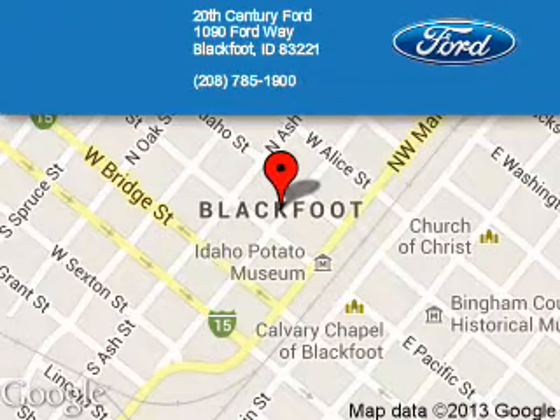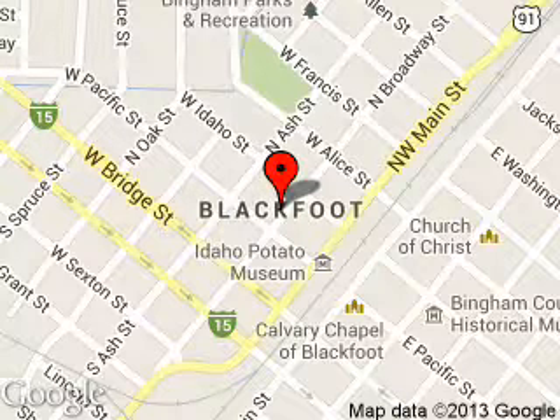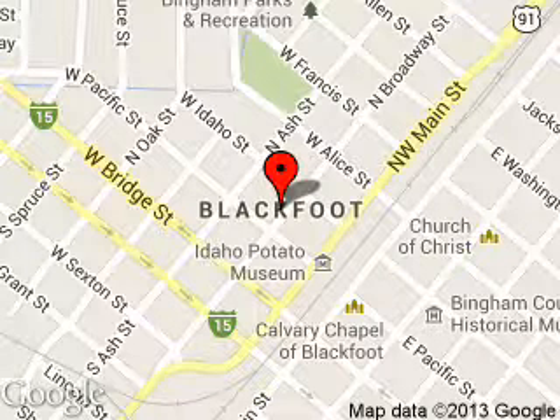20th Century Ford is dedicated to doing everything possible to ensure that the experience you have selecting your next vehicle is a pleasant one. We are located at 1090 Fordway, Blackfoot, Idaho 83221.